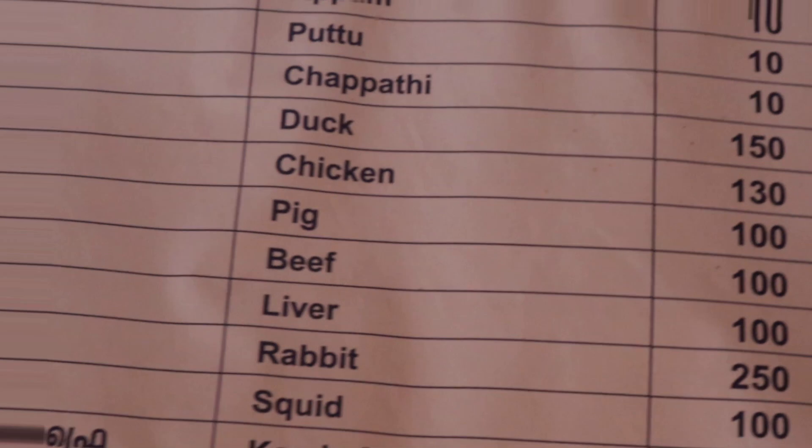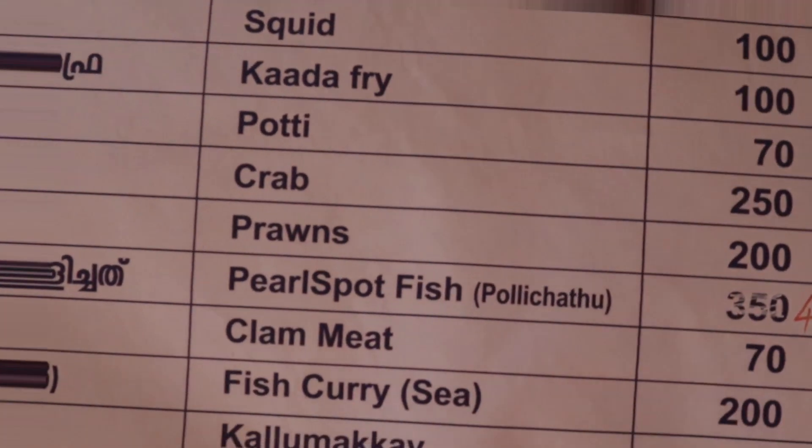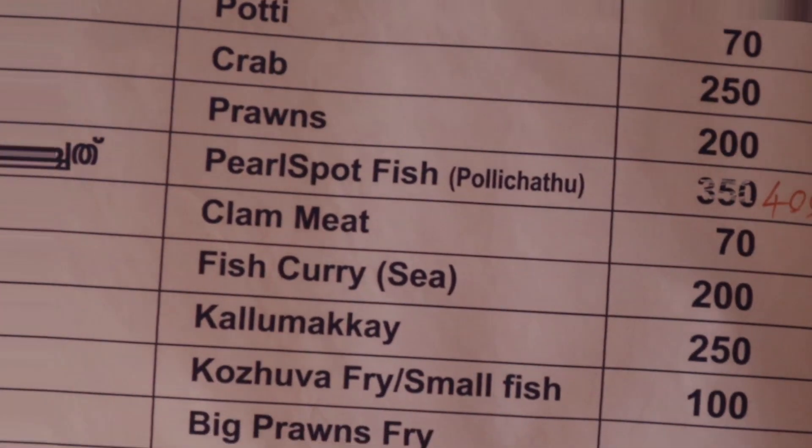On the menu they have kappa, akam, and kuttu. When it comes to meat, they have duck meat, rabbit meat, and different types of fish.